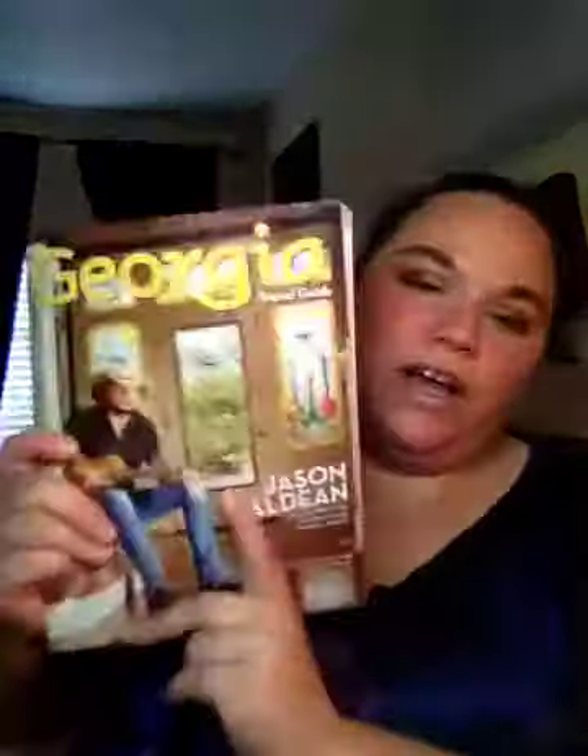Food Network Magazine — these are magazines that I got. Entertainment, Georgia Travel Guide — I don't know where some of these came from — and Us Weekly. I think once you start getting some, they just start sending you other ones. And then it's Town and Country.